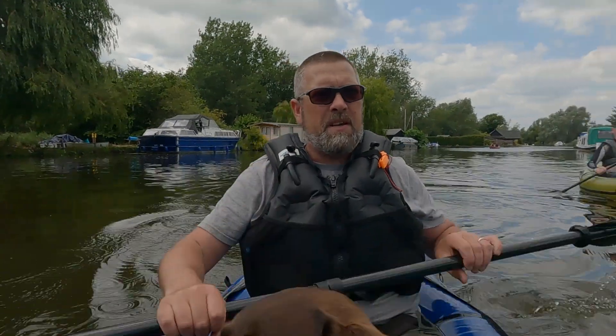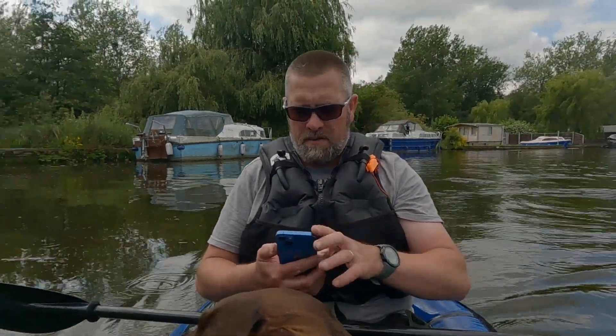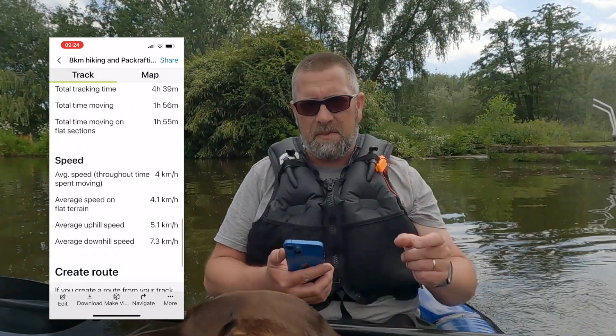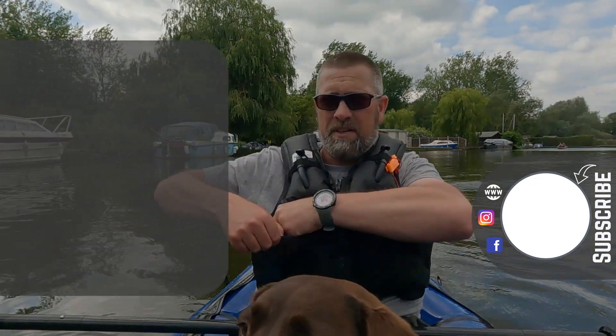I'll stick a link to this route in my Outdoor Active account in the description below. There's also a 10 euro discount available — the code is in the description — for anyone wanting to subscribe to the Pro or Pro Plus subscription with Outdoor Active. So that's roughly it for today; we're just at our put-out now. Turning off Outdoor Active — two hours, 7.7 kilometres for a complete circular trip. I'm going to turn this into a route and put a link in the description if anyone fancies having a go. It's been an absolute cracking day out with Russell to see what pack rafting is all about.